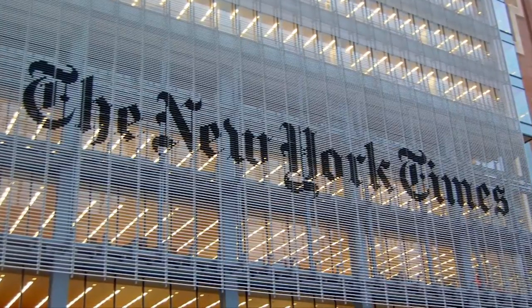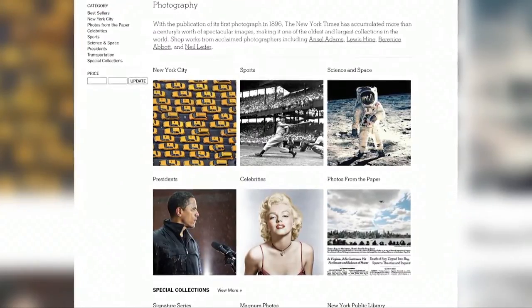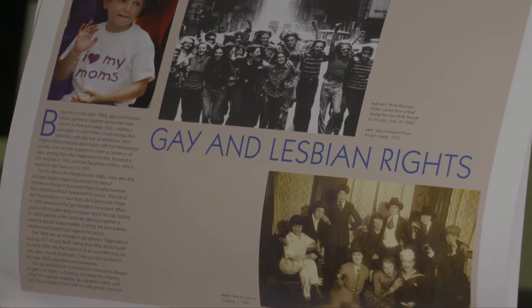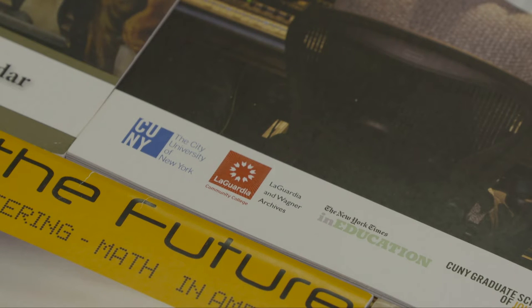Twelve years ago, Senior Vice Chancellor Jay Hershenson contacted him and asked if he wanted to bring the calendar to a national level. He brought him over to the New York Times and they met with the Times in Education team. Their first joint calendar was on voting. It evolved into a relationship where the Times reviews the calendar and handles publication. The relationship is largely about branding — connecting CUNY, LaGuardia Community College, the LaGuardia and Wagner Archives, and the New York Times.